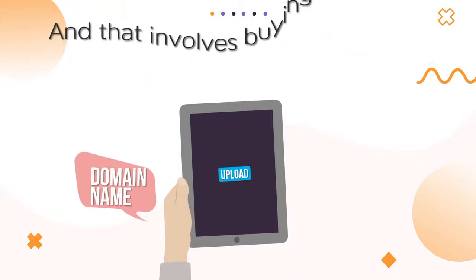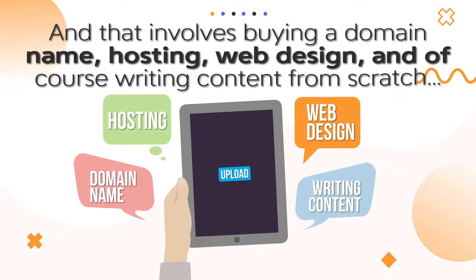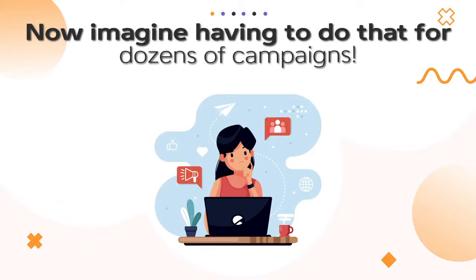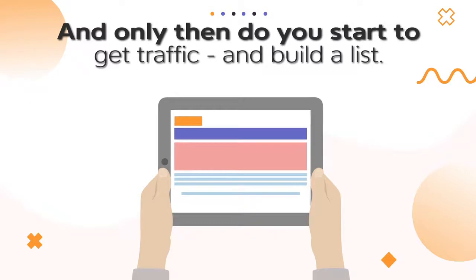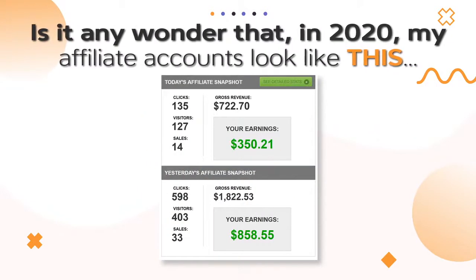And that involves buying a domain name, hosting, web design, and of course, writing content from scratch. Now imagine having to do that for dozens of campaigns. And only then do you start to get traffic and build a list. Is it any wonder that in 2020, my affiliate accounts look like this?